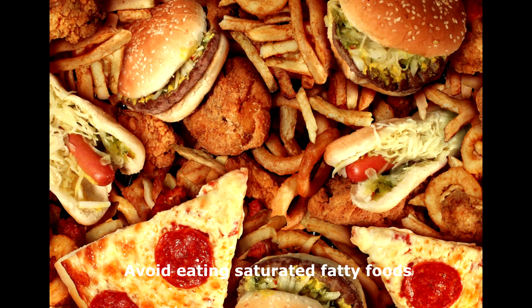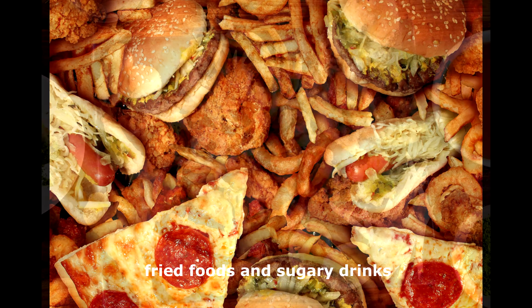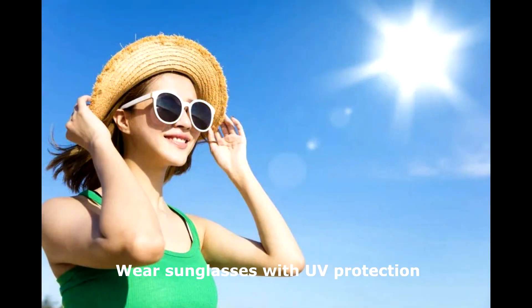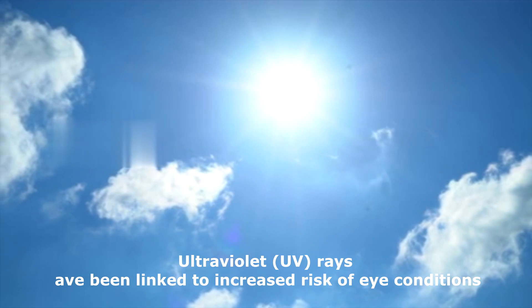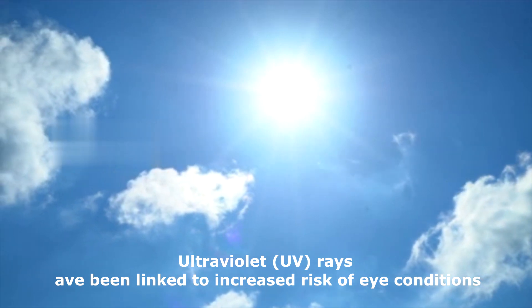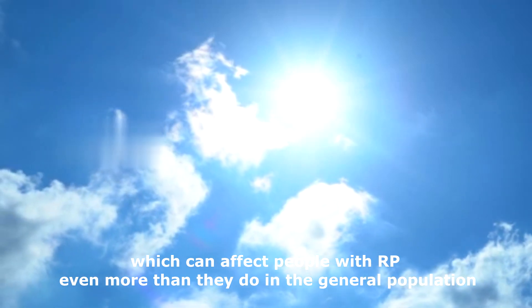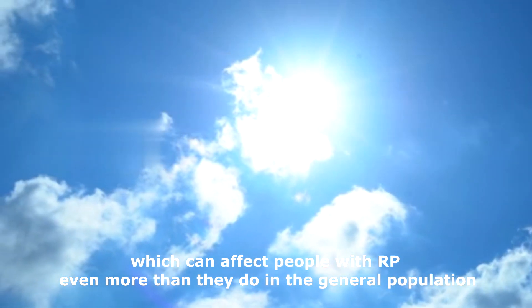Avoid eating saturated fatty foods, fried foods, and sugary drinks. Wear sunglasses with UV protection, as ultraviolet UV rays have been linked to an increased risk of eye conditions, which can affect people with RP even more than they do in the general population.